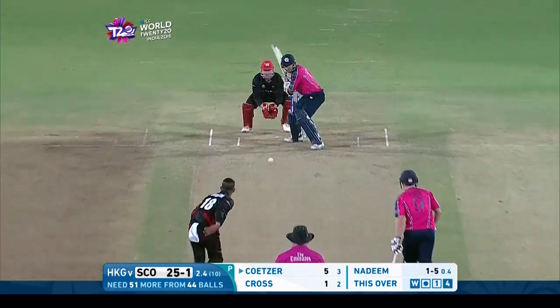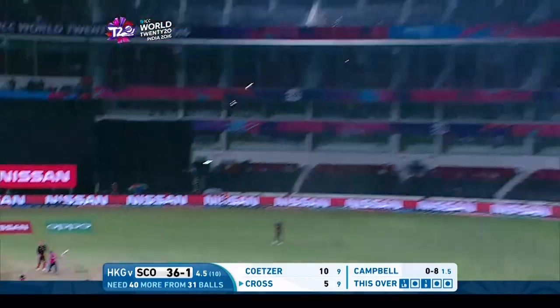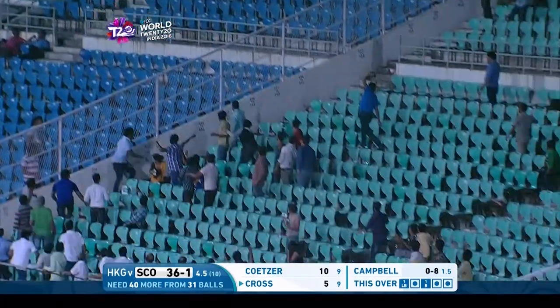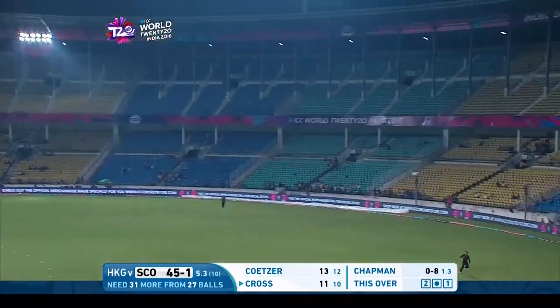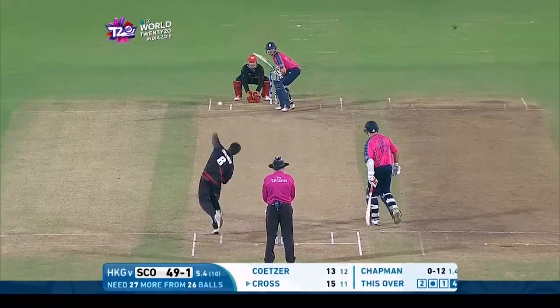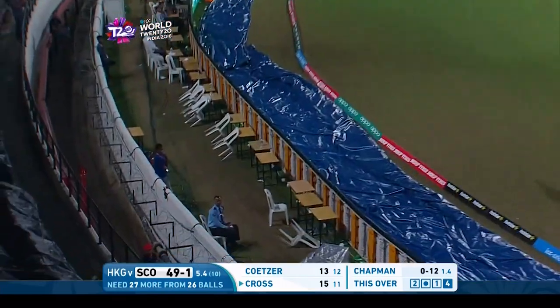That's a good shot, well placed as well, not much power. That's an even better shot — he's made amends for all those dot balls because this is huge. Big heave leg side, full safe, one bounce. Strong shot down the ground, will go all the way!